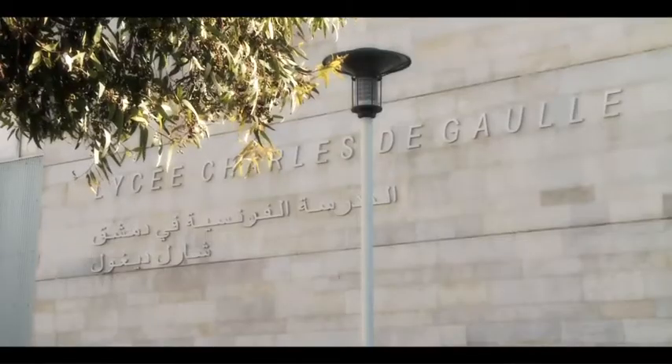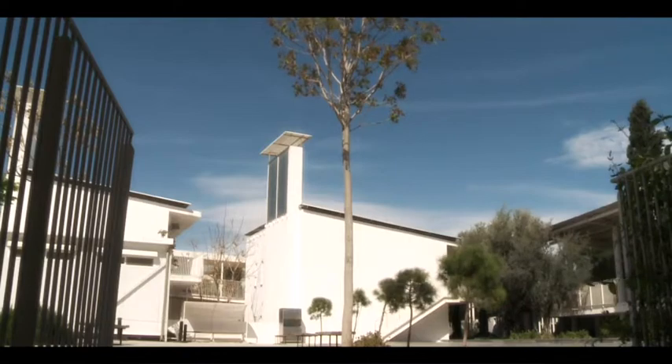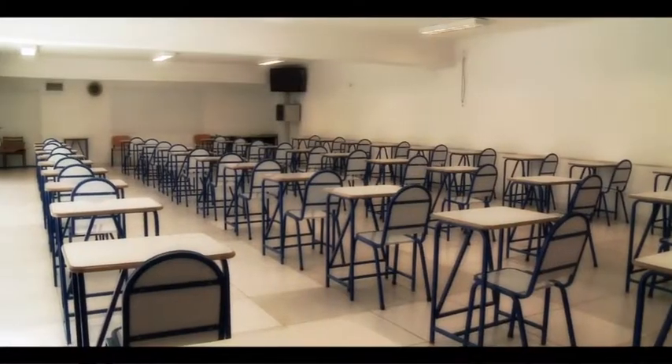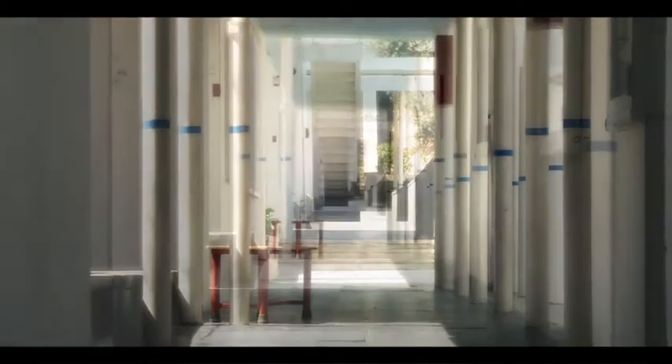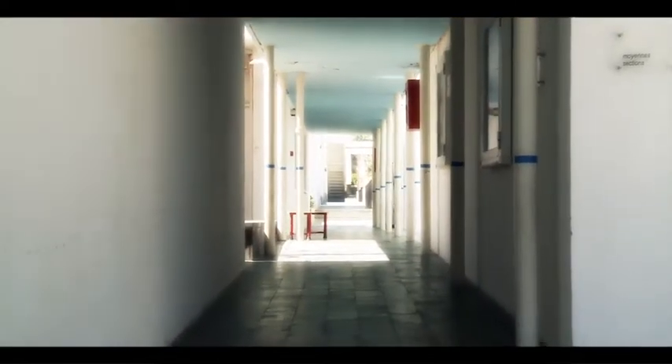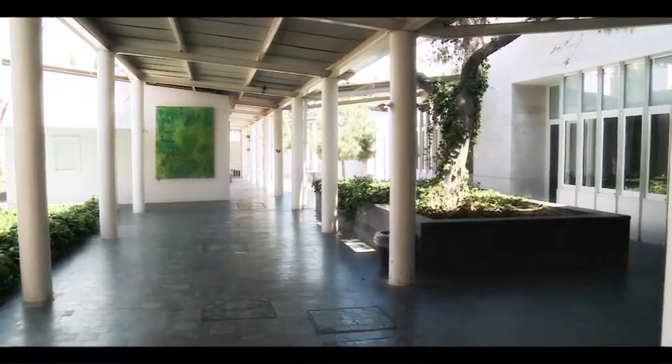In 2008, the French government commissioned a new school on embassy land in Damascus. They wanted the building to be cheap to run, to keep fees low for the parents. Architects Atelier Lyon and engineers TransSolar took the bold step of cutting out one of the main running costs: air conditioning.